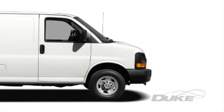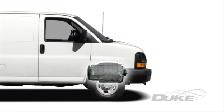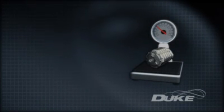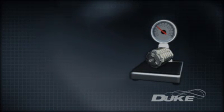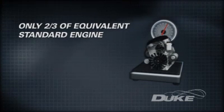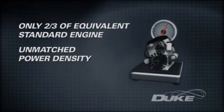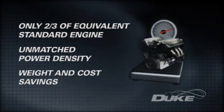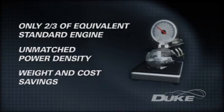For example, where current automotive engines struggle to meet new vehicle pedestrian impact rules, the Duke engine's low height readily provides the bonnet clearances needed. The design weighs significantly less, with current unoptimized prototype models weighing about two-thirds of modern equivalents. It provides unmatched power density potential, allowing weight savings throughout the structure of a vehicle, with cost savings to manufacturers and end users alike.